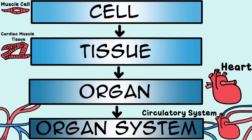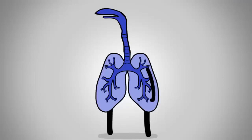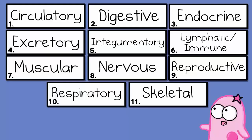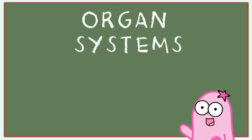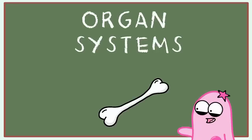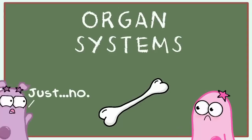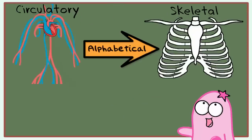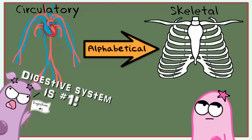One thing to keep in mind is that organ systems don't work in isolation — they are not loners. They work together and they're part of a big team. So we're going to intro the 11 major organ systems. This is just a quick intro, so we're doing the bare bones — no pun intended — of the systems. And because they are all important, it's kind of hard to know where to start, so we're going to go in alphabetical order.